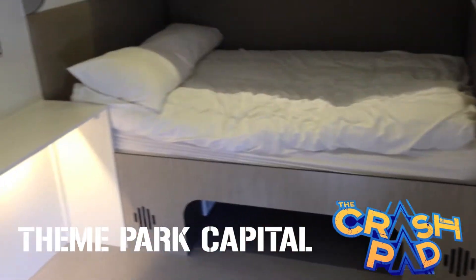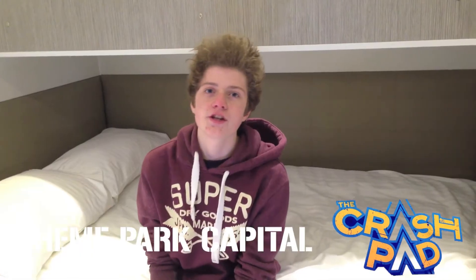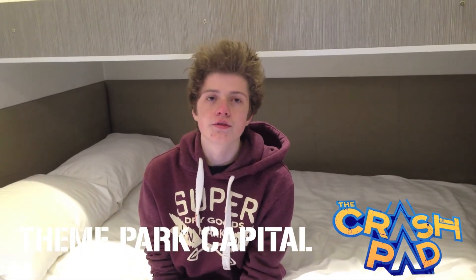The beds are quite comfy. It costs £29.95 per person to stay here, or you can buy a package for £100. Anyway, here are some shots of the rooms.